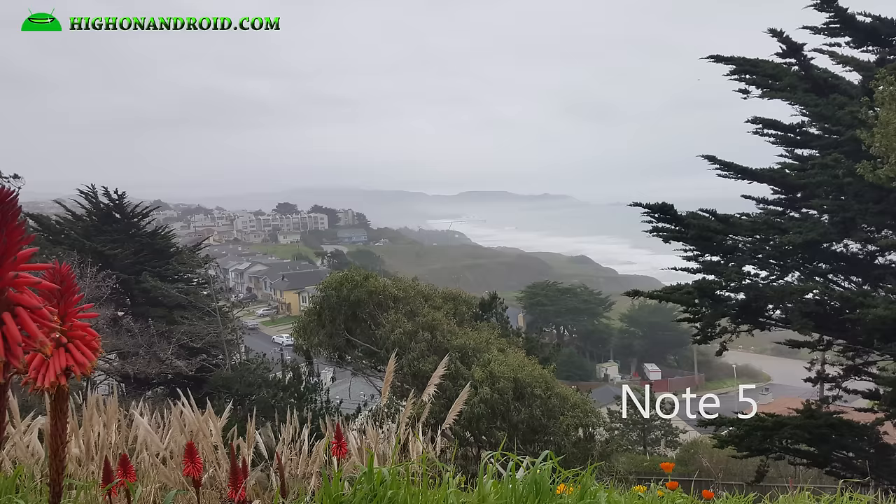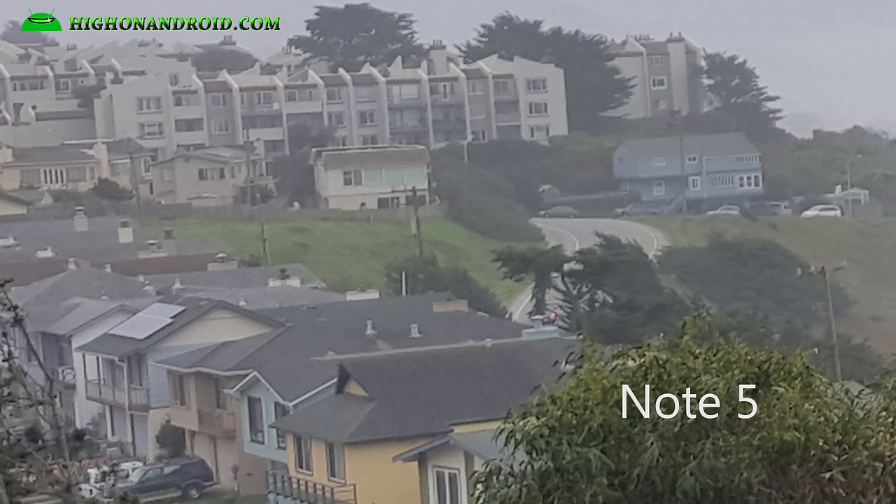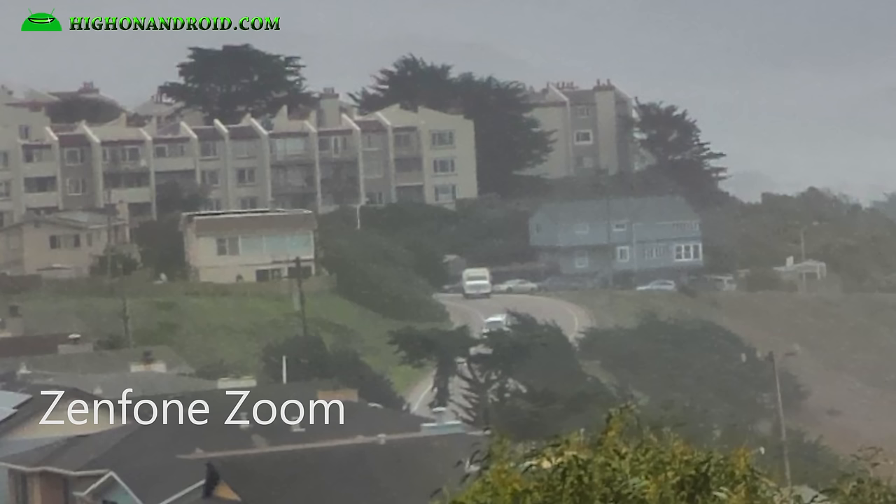Alright, taking a look at both photos, you can see the Note 5 and the Asus Zenfone Zoom both do fairly well. Zooming in, you can tell the Note 5 is slightly clearer with more details. But both phones did fairly well for HDR.